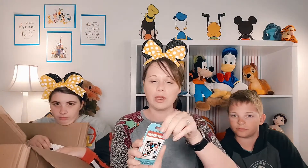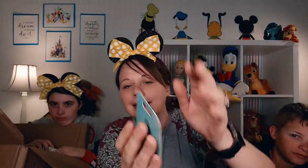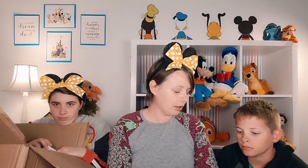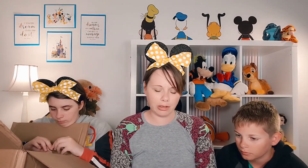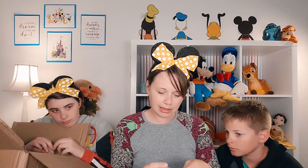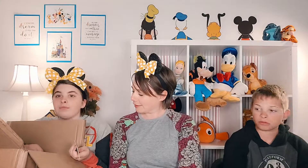Next we have a pin I picked up because I thought it was cute. It is National Selfie Day with Mickey and Minnie — limited edition. Let me check how many they made of the set. It's a limited edition of 4,000.